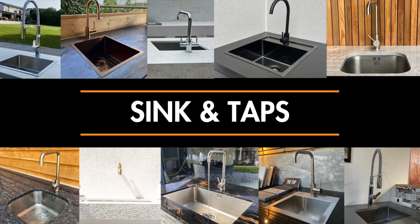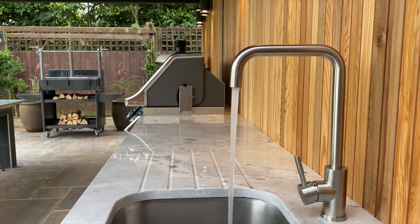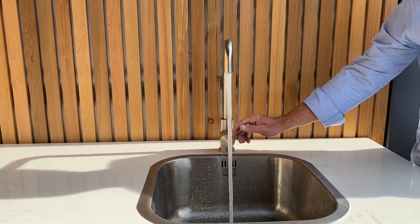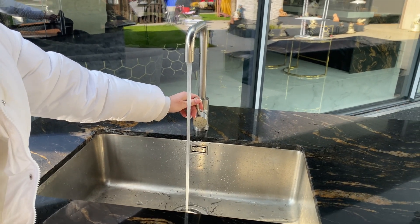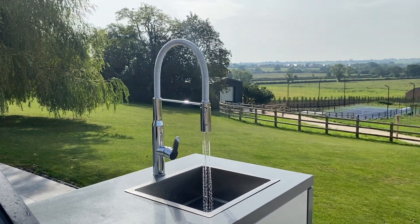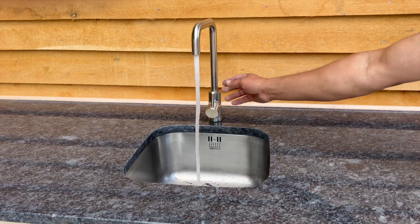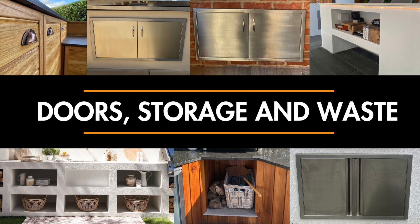Next is a sink and tap. If you have the ability to get water to your kitchen and somewhere to outlet the waste, I would definitely recommend having one. It's not essential, but it is very handy when you're cooking - you're constantly getting your hands dirty, touching food, opening packets, and wiping things down. Having somewhere to rinse your hands is really useful, though if you're close to your indoor kitchen you can run in to wash up.